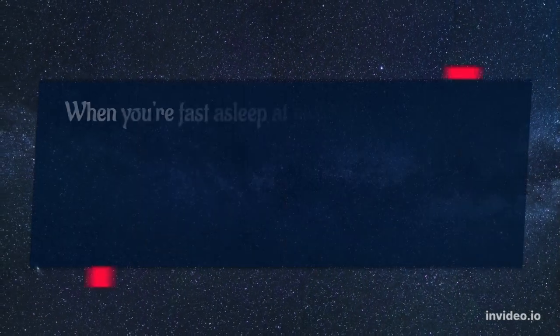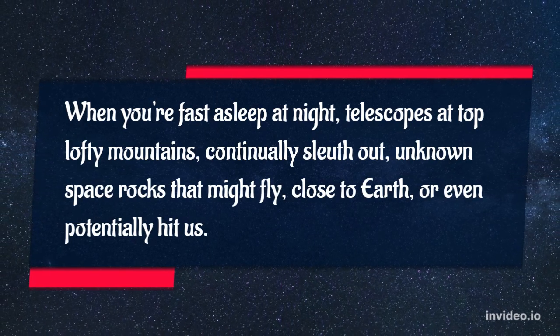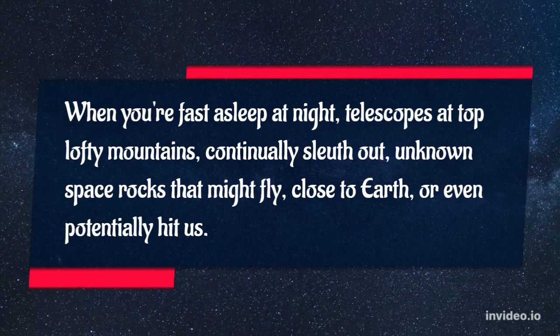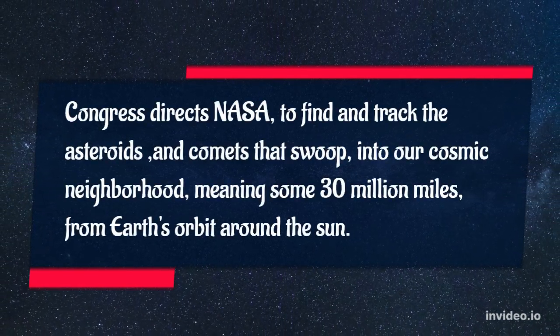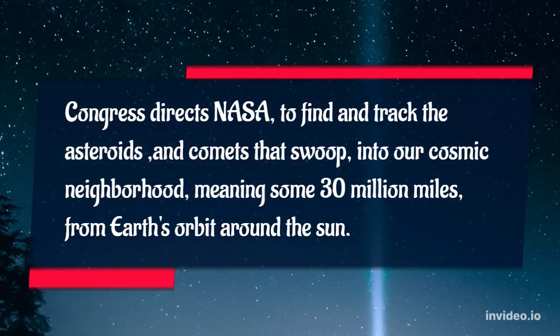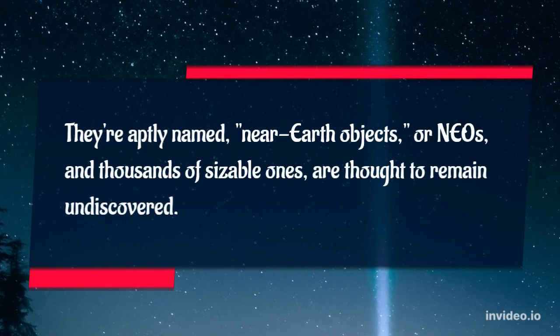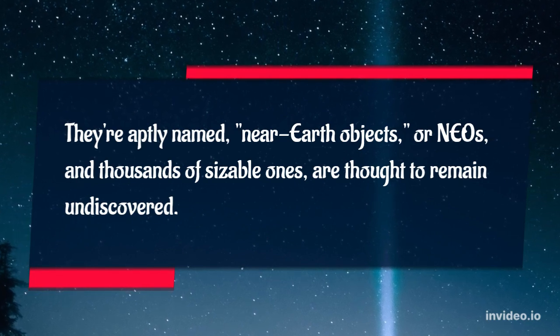When you're fast asleep at night, telescopes atop lofty mountains continually sleuth out unknown space rocks that might fly close to Earth, or even potentially hit us. Congress directs NASA to find and track the asteroids and comets that swoop into our cosmic neighborhood, meaning some 30 million miles from Earth's orbit around the Sun. They're aptly named near-Earth objects, or NEOs, and thousands of sizable ones are thought to remain undiscovered.